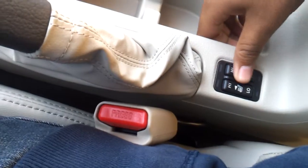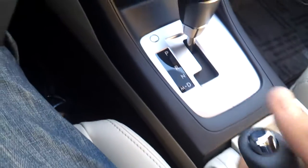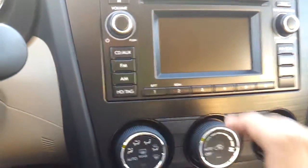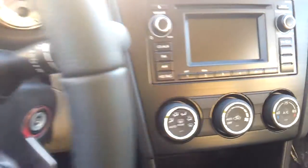Center console, heated seats for driver and passenger, automatic transmission, HD radio, AM, FM, CD auxiliary.